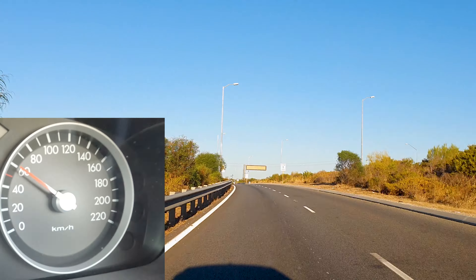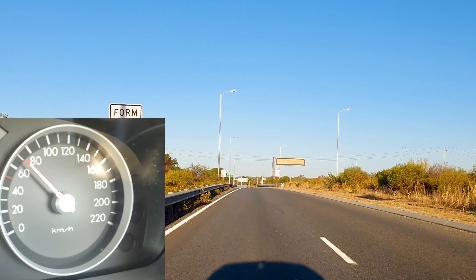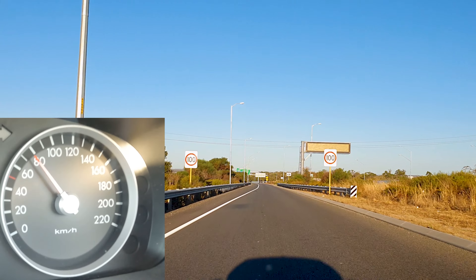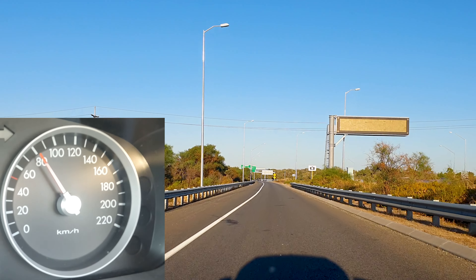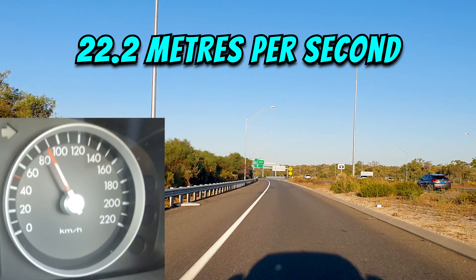Here in this footage you will see the differences between certain speeds and it's so easy to notice. It may not be as realistic as when you're driving a car in real time, but it's pretty close. If you're doing 80 kilometers an hour you are traveling 22.2 meters per second.